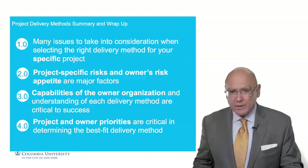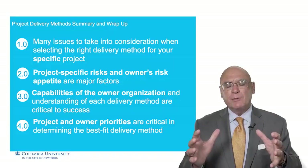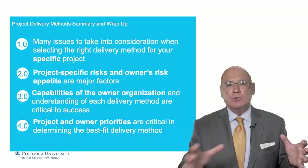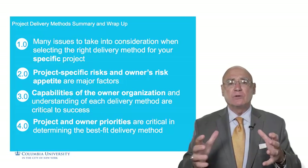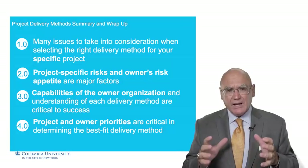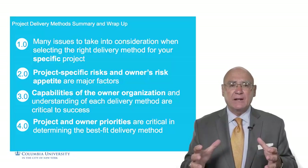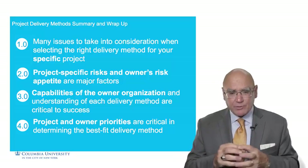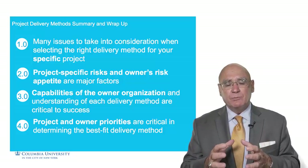In summary, there are numerous issues and considerations to take into account when developing your project delivery method — one size does not fit all. You need to look at the specifics of your project, the seven criteria discussed, and assess your strategy to ensure risk posture is identified early and factored into the selection model. The utilization of whatever methodology you choose depends on the capability of the people managing the project and understanding the risks involved. Remember, there's no such thing as a full risk transfer, and project priorities of the owner must be taken into account to yield the optimum delivery methodology.